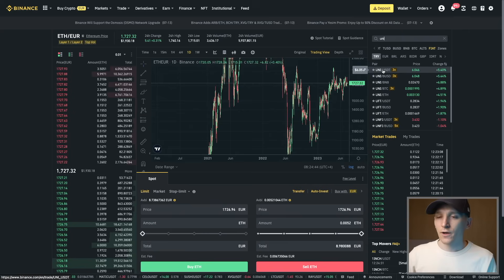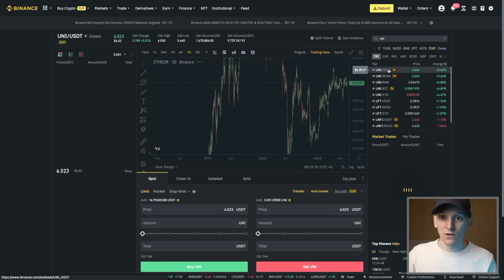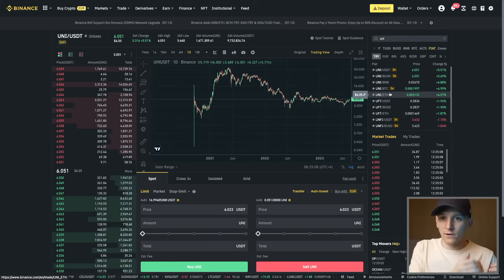If you have a smaller coin like UNI, first do a token swap into a larger coin — Bitcoin, ETH, or a dollar stablecoin. From a dollar stablecoin like USDT or BUSD, you can very easily switch into a fiat currency on most platforms. So you might have to go through a few stages before actually getting back into fiat currency.